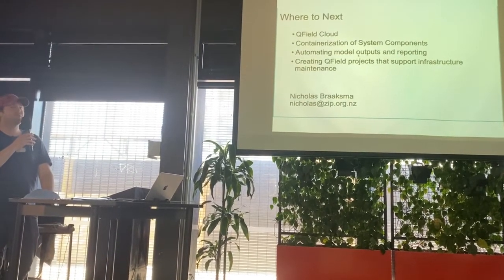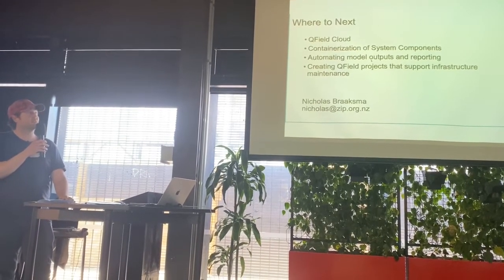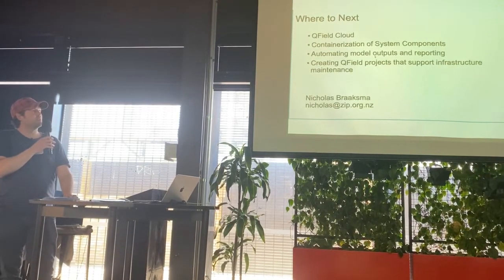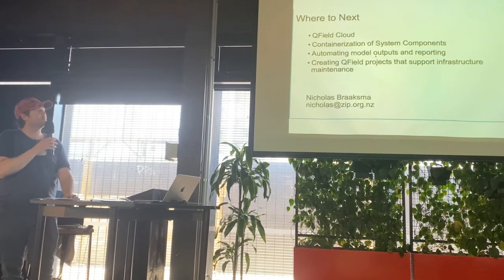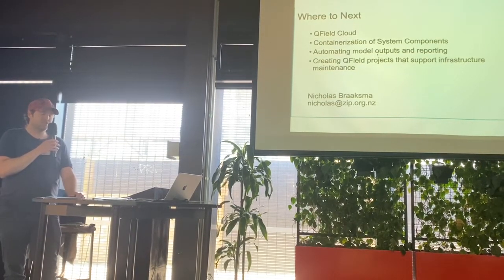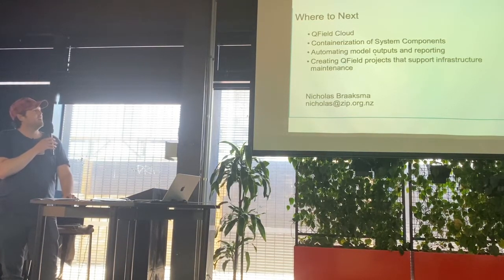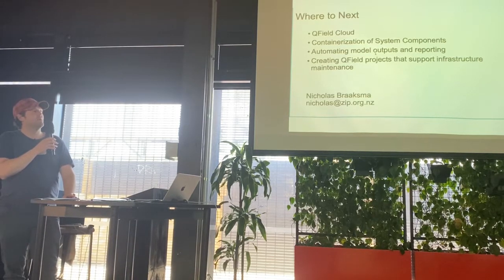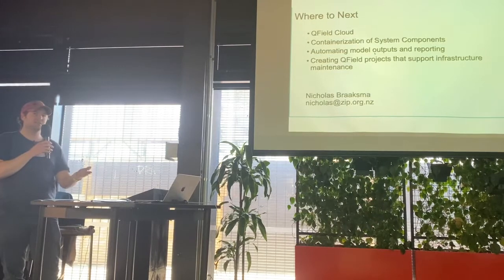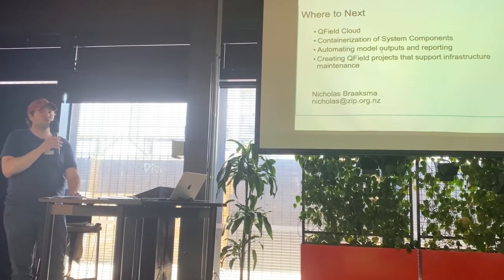Where to next? QField Cloud — as I mentioned, it's in beta. The ability to automatically sync from QField would be fantastic; at the moment it's manual, with people running the QField sync tool. Containerization of our system components would make them more portable and deployable. Automating more of our model outputs — we have ecologists and statisticians who run quite complex models, and we're trying to automate some of what they're doing to make it quicker. And at the moment our QField projects are very much designed around the deployment of infrastructure, not so much the servicing, so we want to make up some QField projects more focused around servicing those deployments.